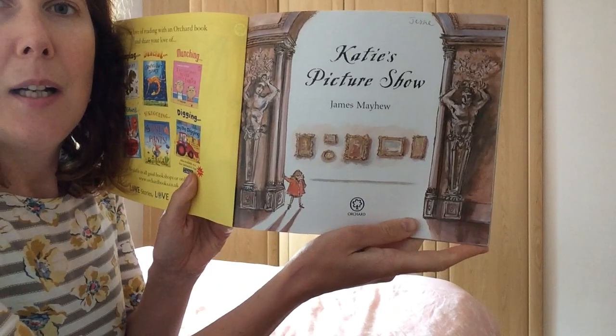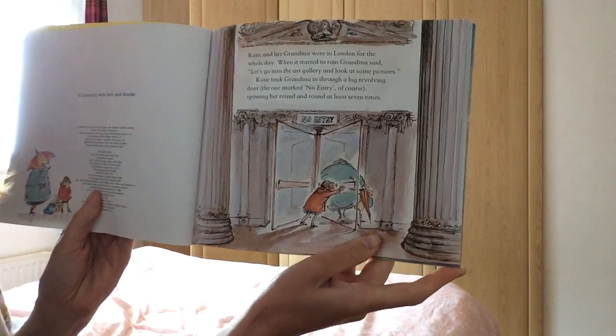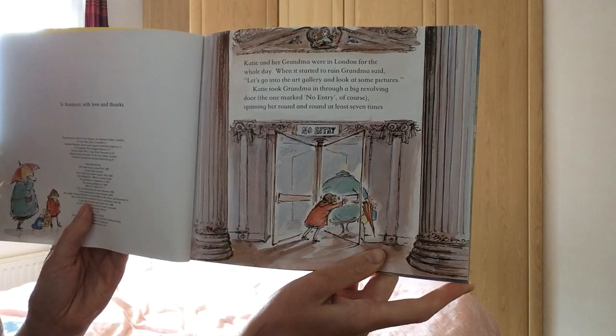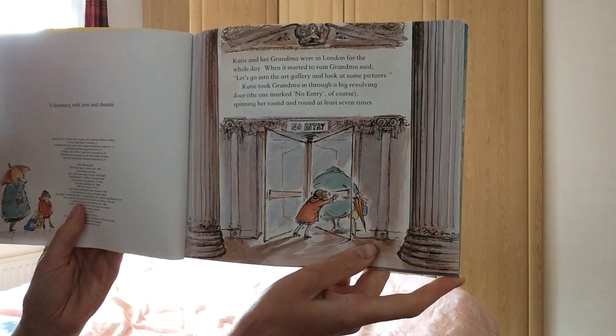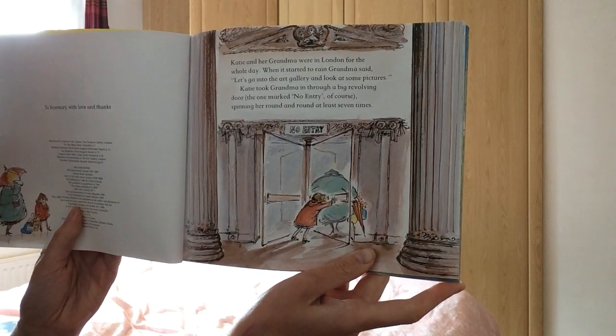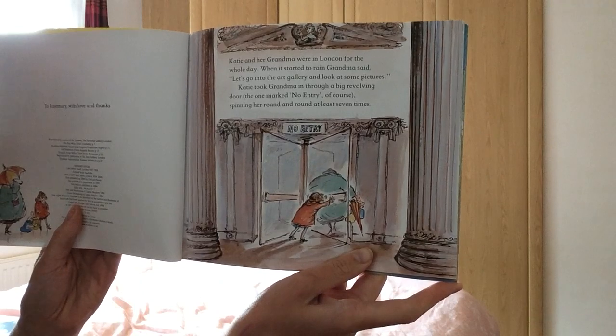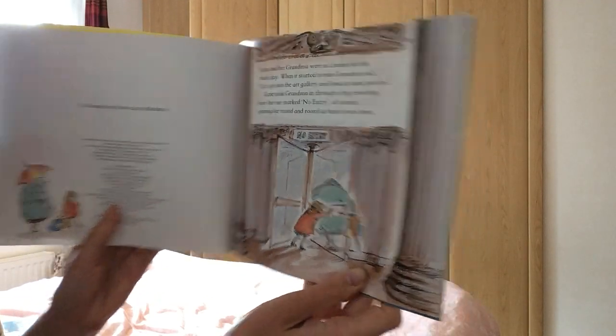She goes to the National Gallery. Katie and her grandma were in London for the whole day. When it started to rain, grandma said, let's go into the art gallery and look at some pictures. Katie took grandma in through a big revolving door, the one marked no entry of course, spinning her round and round at least seven times.